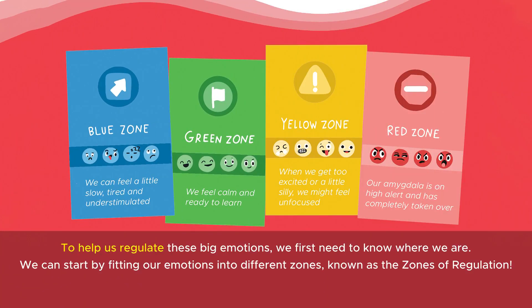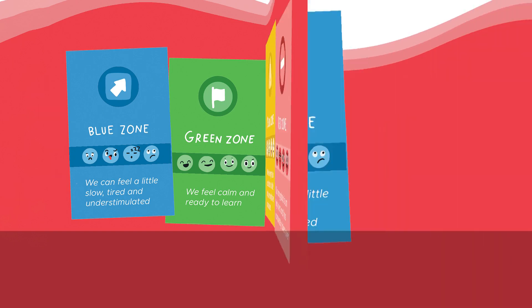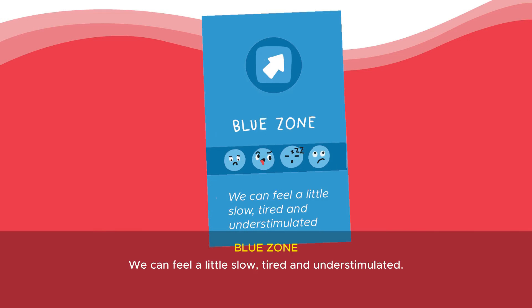To help us regulate these big emotions, we first need to know where we are. We can start by fitting our emotions into different zones, known as the zones of regulation. Blue zone: we can feel a little slow, tired, and under-stimulated.